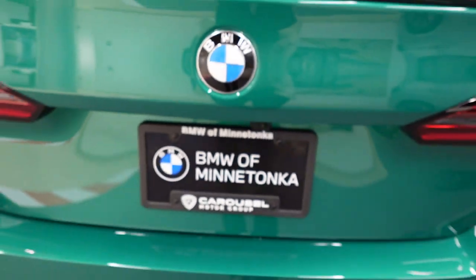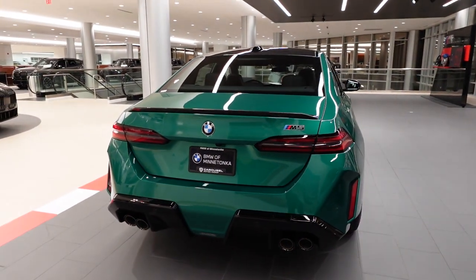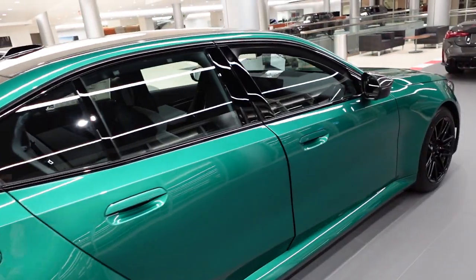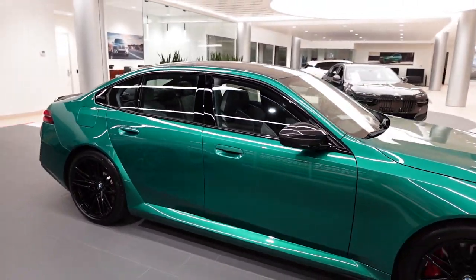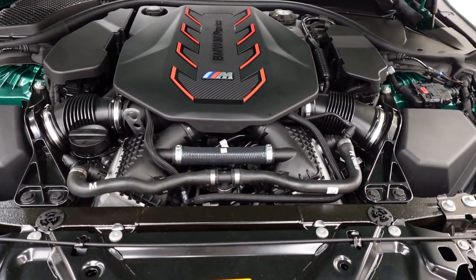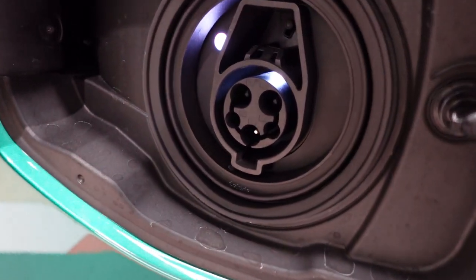This green monster, with a paint color known as Isle of Man Green Metallic, is powered by both a 4.4-liter 8-cylinder engine that works in concert with a plug-in hybrid system. The V8 cranks out a maximum of 577 horsepower, with another 140 coming from the battery system, for a total of 717 horsepower.